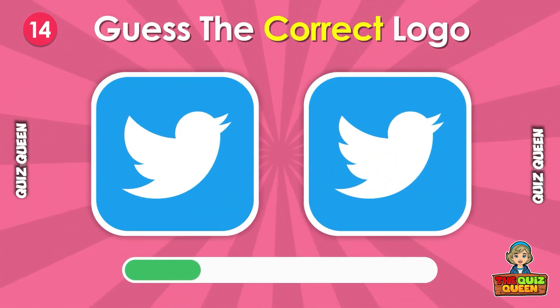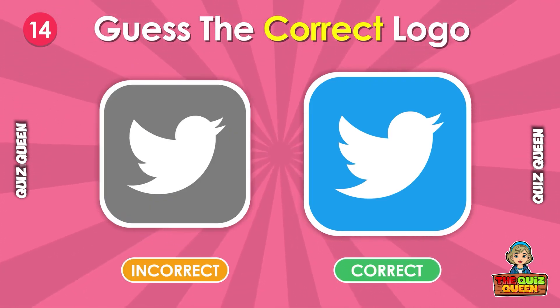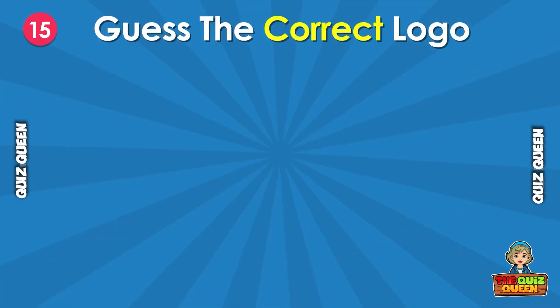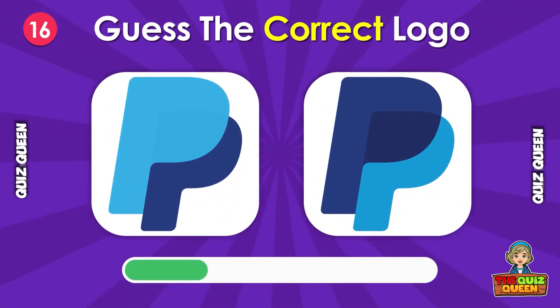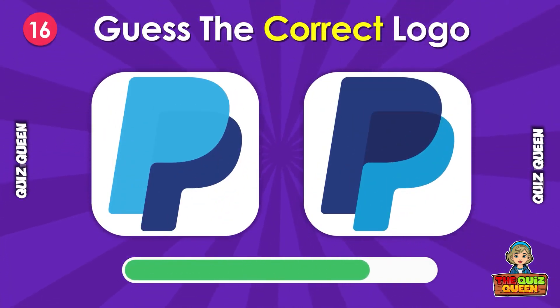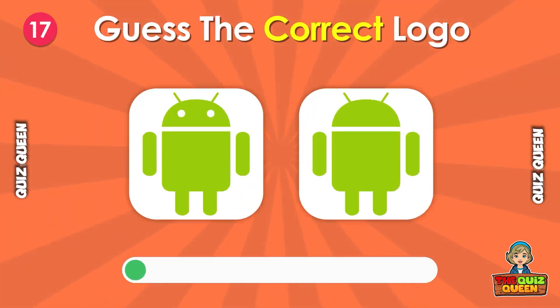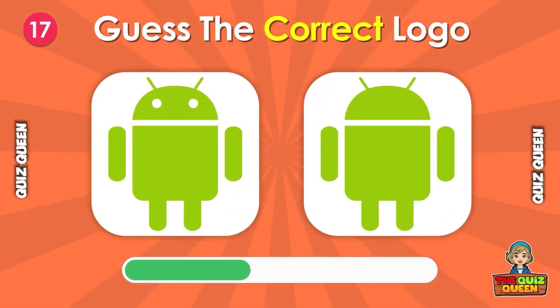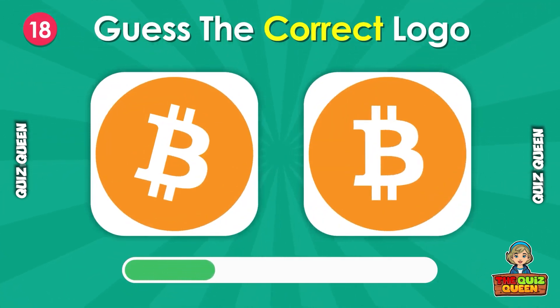Do you know the correct one? How about this logo? Which Android logo is correct? Can you tell which one is real?